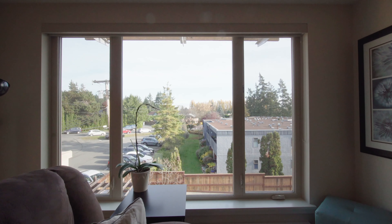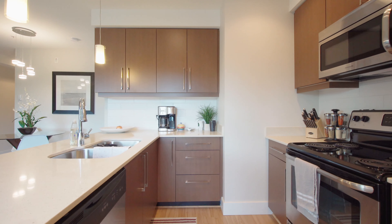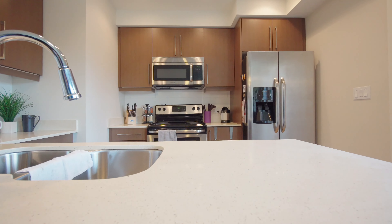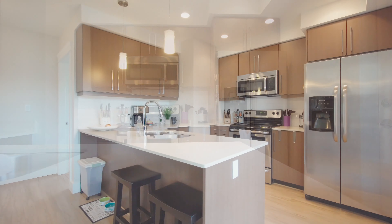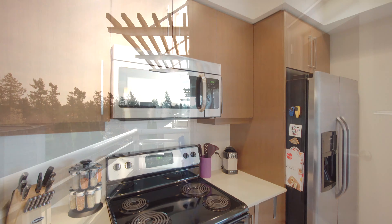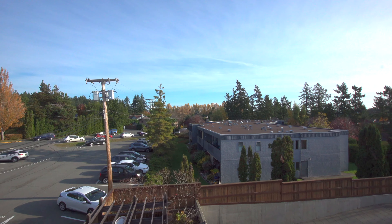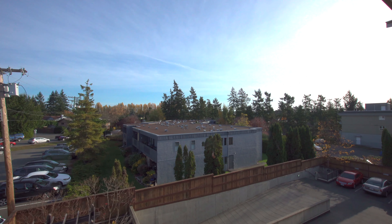The corner unit features large bay windows to maximize the bright, open and airy feel. You will love the high-end finishes with custom quartz countertops, stainless appliances and custom soft-close cabinetry. You will love relaxing on the generous-sized deck, and this unit is pet-friendly — barbecues and rentals are allowed.